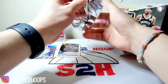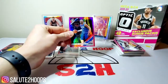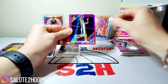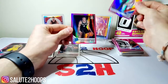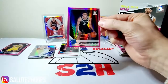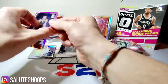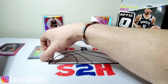All right, we got Montrezl Harrell, Bogdanovic, Ben Simmons, Gallo, and Kelvin Johnson. That dude's having a crazy year, so that's not a bad hit — not a bad box. Don't know what the hyper pinks go for for Kelvin Johnson, but that's a pretty solid hit. I'll definitely take that.